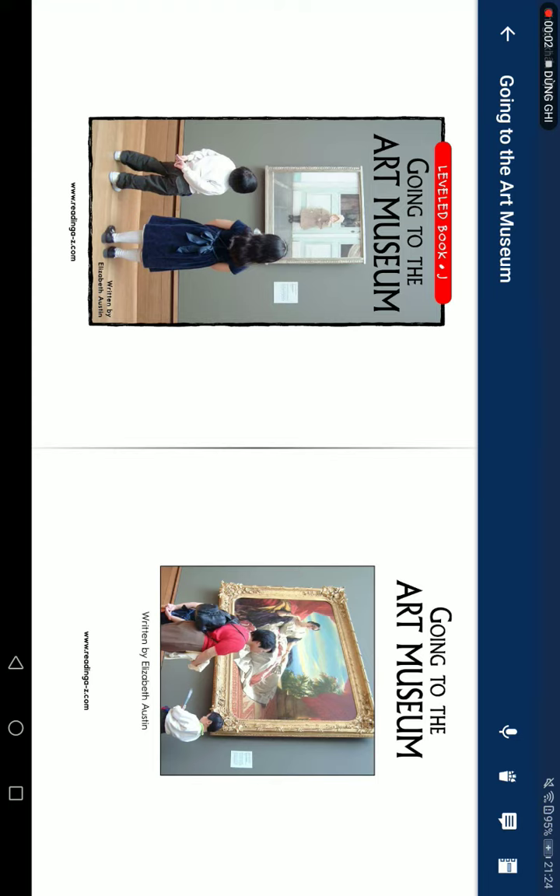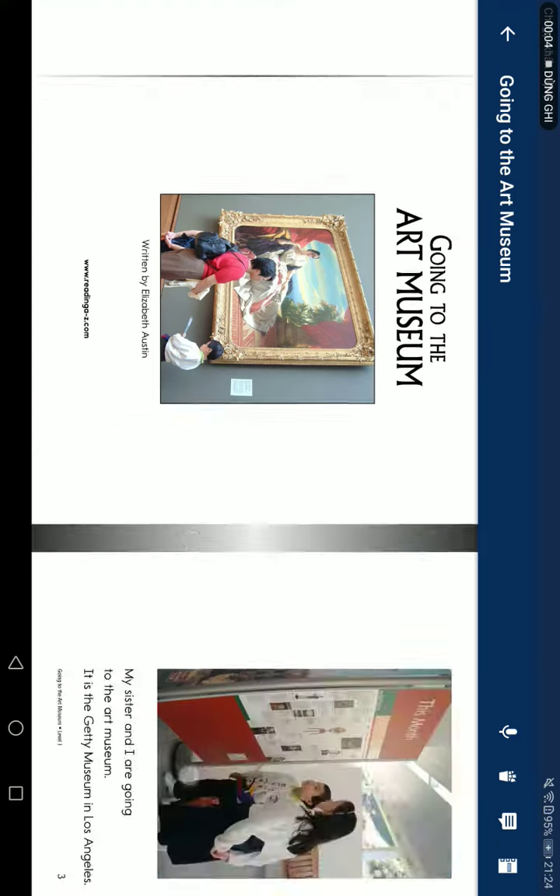Going to the Art Museum, read by Elizabeth Arstein. My sister and I are going to the Art Museum — it's the Getty Museum in Los Angeles. A car will take us to the museum. We can see the museum from the window. The building is a work of art too.